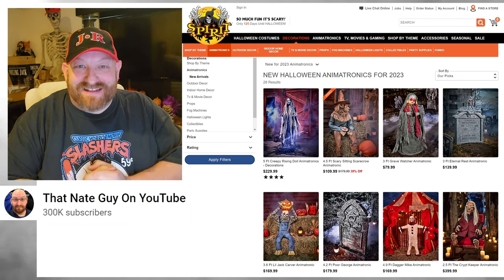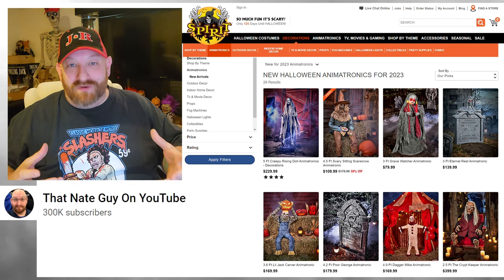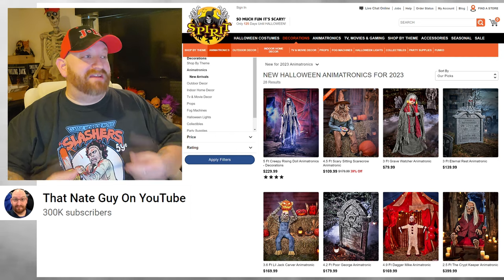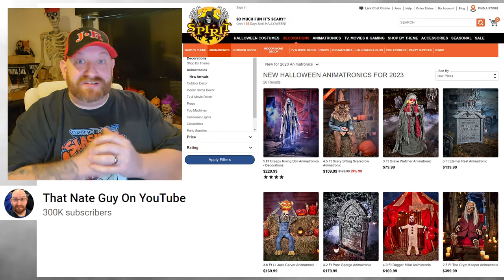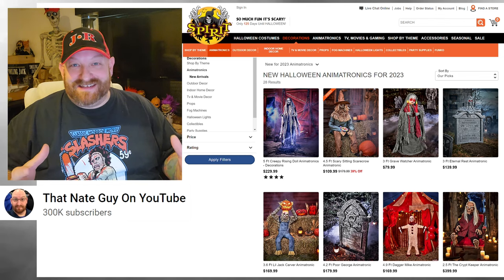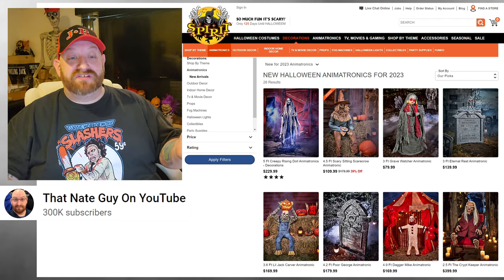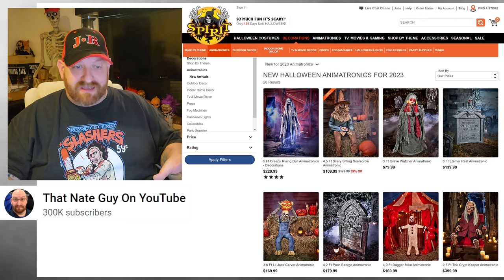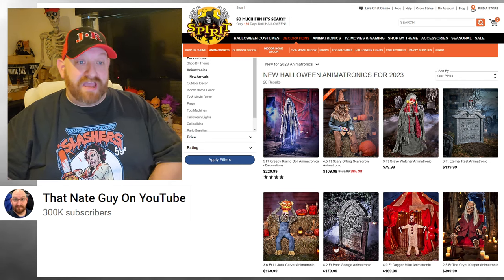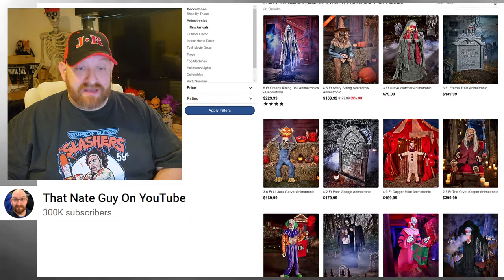We are still looking at these animatronics and I'm having a great time. I kind of wish they would have released them one at a time like before, where you had to wait for each one. But at the same time, I'm really excited that we have all of these to look at right now. There are still at least three that they have not shown us yet, so we're working our way through these.